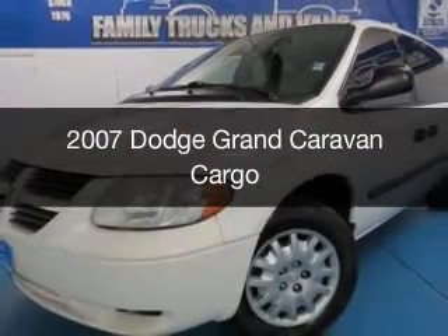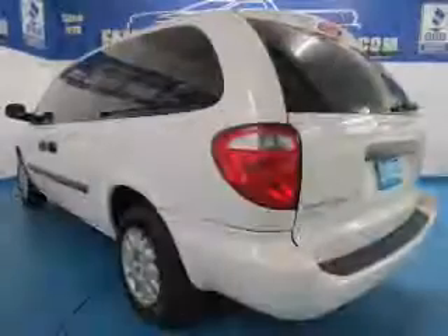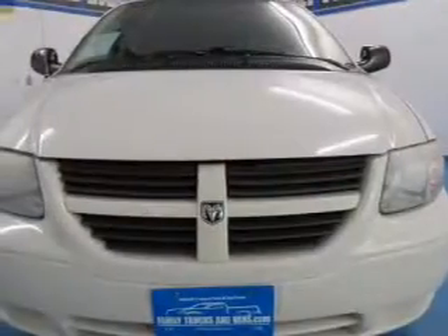This is a used 2007 Dodge Grand Caravan. Grab life by the horns. It's powered by front wheel drive, six-cylinder engine, and a four-speed automatic transmission.